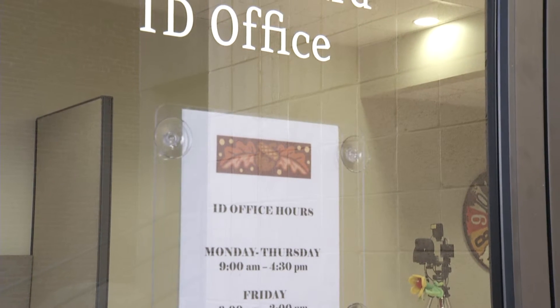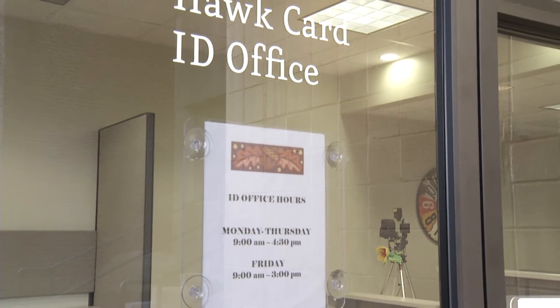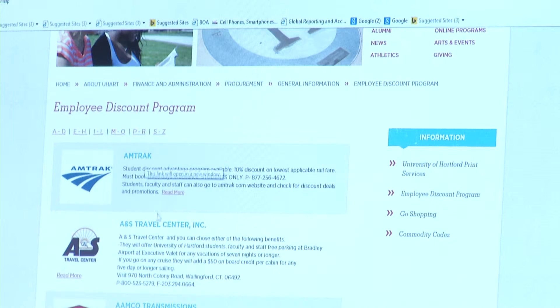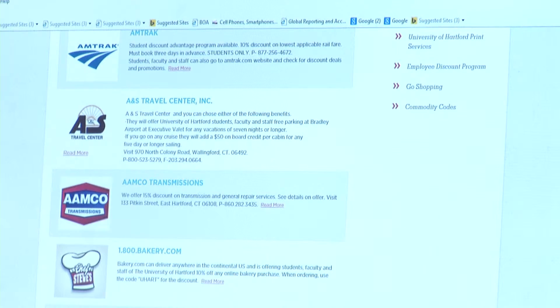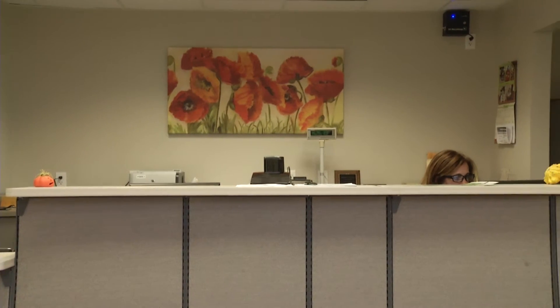We're trying to ask them how we can get some of the other businesses involved and how we can really get that word out. They have to screen the businesses they add to their program, because if they get local businesses, those deals really help students. But they also get offers from businesses from all over the country where their deals would not be practical for the university's students since the businesses are very far away.